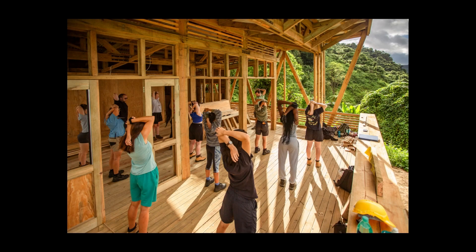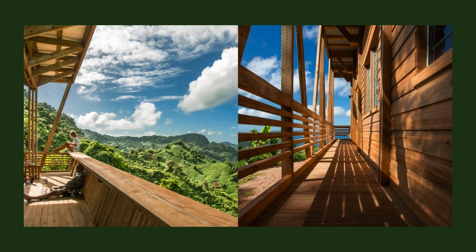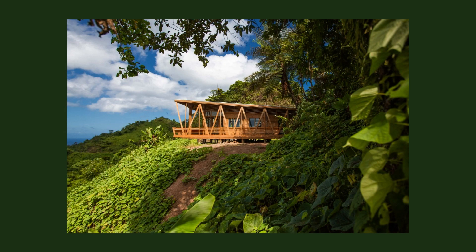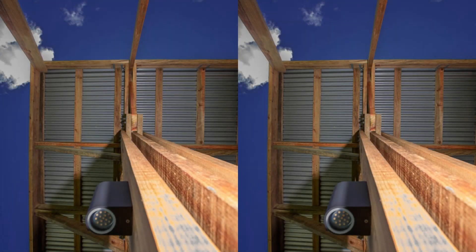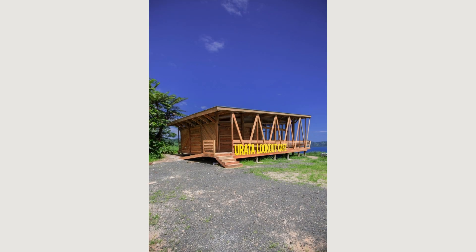Built entirely with locally sourced materials, the timber-framed structure has been designed to withstand future cyclones — a natural disaster event that has been increasing in frequency and severity in the South Pacific in the last few years due to climate change. The form of the building encourages airflow through the spaces, drawing hot air out through the stack effect and maintaining a cool internal environment. The large sheltered walkways and veranda provide a shaded area to observe the view, framed by a tabletop to the front where visitors can enjoy their coffee.